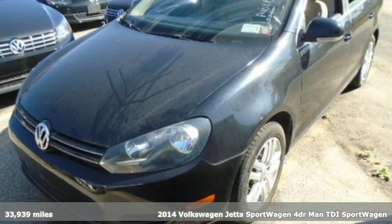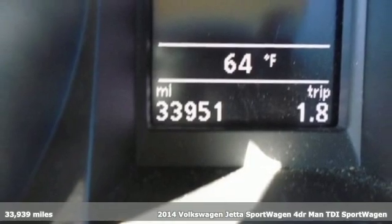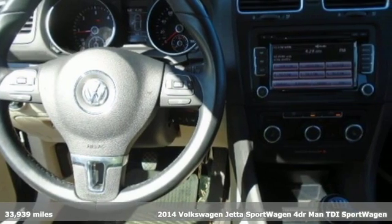It's a 2014 Volkswagen Jetta Sport Wagon. German engineered style, performance and precision come together to create the perfect sport wagon.